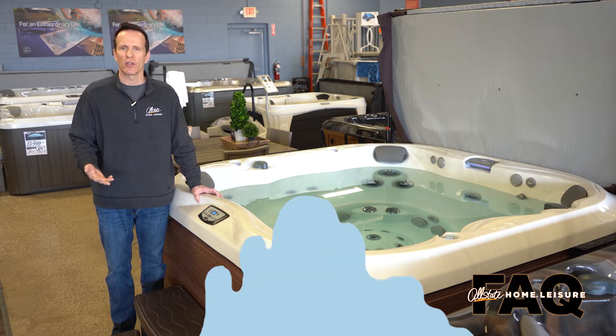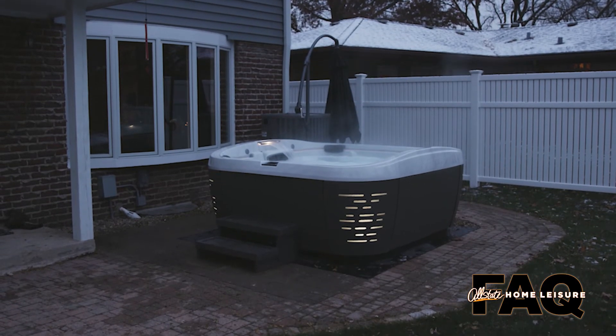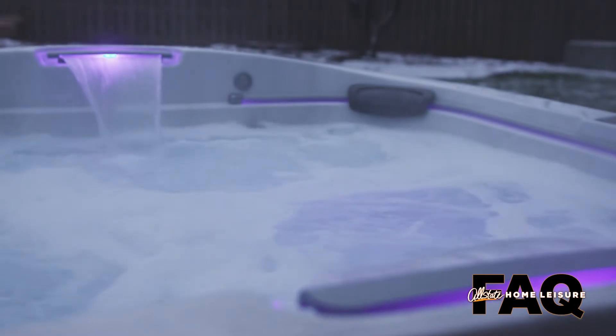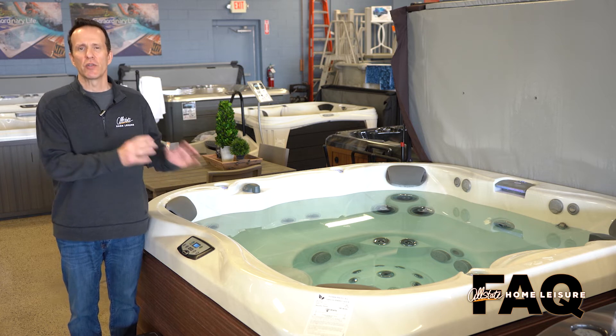Jacuzzi and Sundance as manufacturers understand that a lot of their customers are living in cold climates like ours, so they're engineering and designing these hot tubs accordingly. The way that they achieve this energy rating is really a combination of features on the hot tub.